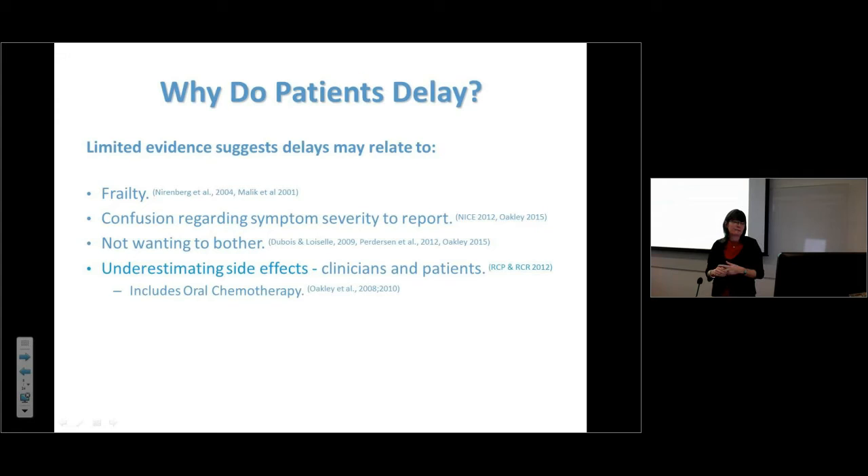In terms of neutropenic sepsis specifically, there was work indicating around 700 people a year die of neutropenic sepsis from chemotherapy, and some of those cases are likely preventable. Every patient in my study delayed presenting with neutropenic sepsis. Evidence suggests patients who are frailer, or confused about how severe symptoms need to be before reporting, are more likely to delay.